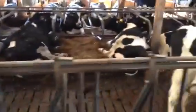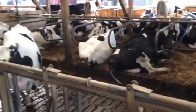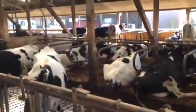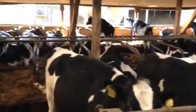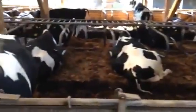Check this dry cow barn in Germany — very nice deep beds, nice cows. How many cows in the middle block are standing? Exactly zero. How many cows in the outside block are standing? One, two, three, four, five, six, seven. So that's an interesting observation: seven cows standing on the outside and no cows standing in the middle block.